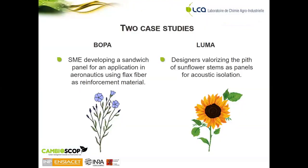The work is based on two case studies. The first, under the name BOBA, is a small company developing a sandwich panel for an application in the aeronautic sector by using flax fiber as reinforcement in a composite instead of glass fiber. The second case study, under the name LUMA, is a project developed by designers that aim to valorize the pith of sunflower stems to be used as panels for acoustic absorption.